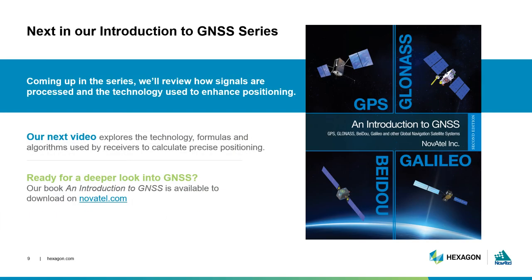Thanks for joining me for Episode 2 of our Introduction to GNSS webinar series. We have explored the factors that can affect satellite signals and result in positioning errors, and we've introduced the technologies that can help mitigate them. Our next video examines what happens to the satellite signal once it reaches the receiver, and we'll share some of the calculations used to compute an accurate position. If you're ready to get a head start, you can download our in-depth book, An Introduction to GNSS, on our website.